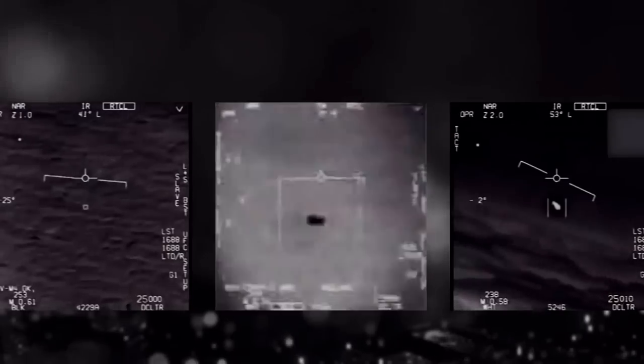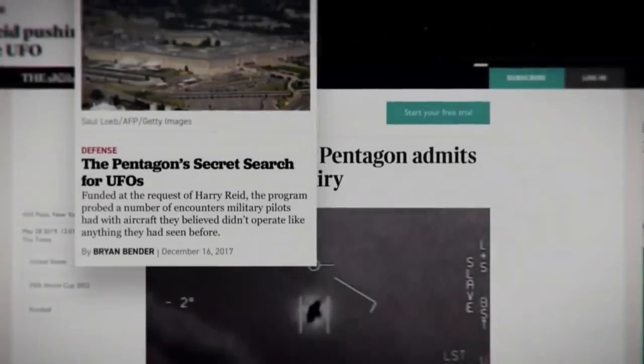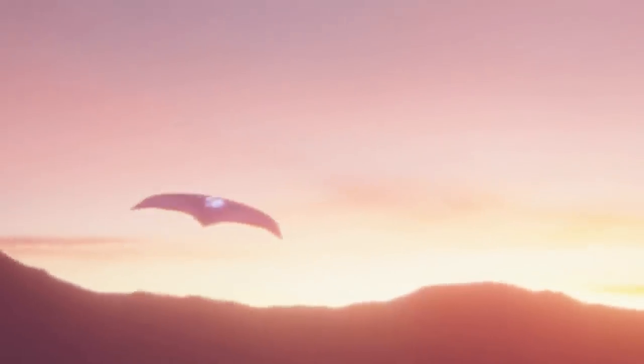The Pentagon actually released this video themselves in order to clear up any misconceptions. While there have been several conspiracy theories following the release of this content, it's not certain if these aircraft belong to extraterrestrial bodies like aliens, or if they're simply from Russia, China, or the U.S. For now, we can just sit here and speculate and make more conspiracy theories.